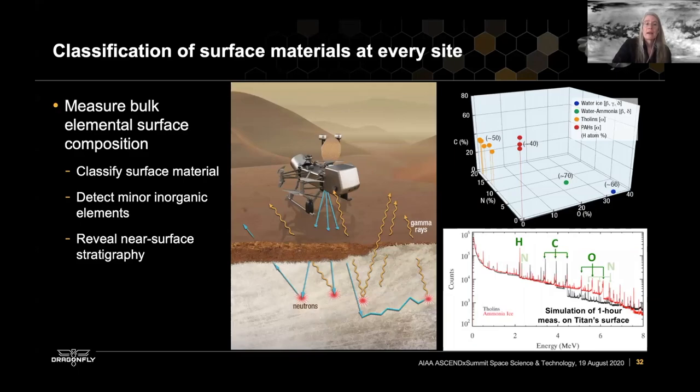We also have the Gamma Ray and Neutron Spectrometer, which gives us a complementary measurement of the bulk elemental composition of the materials beneath the lander. The sampling is at very specific sites beneath the lander's skids, where we have two redundant drills — one on either side. We'll get a broader view of elemental composition from the gamma ray neutron spectrometer, allowing us to classify the surface material and inform the types of sampling at each site. This can also reveal near-surface stratigraphy — for example, a thin layer of organic material over water ice — giving us a sense of how available water ice is and how materials vary across Titan.